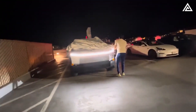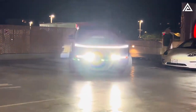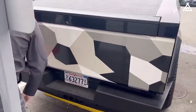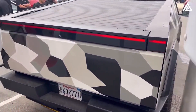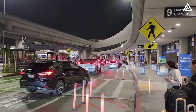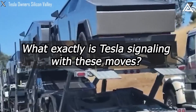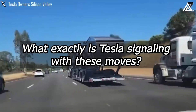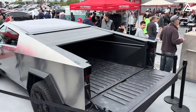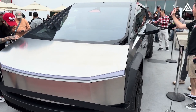Amidst a flurry of electrifying updates, Tesla's Cybertruck has sparked significant buzz, showcasing its capabilities and innovative tech integrations. But what does all this mean in the grand scheme of things? As we surpass the end of Q3, the overarching question emerges: will Tesla meet Elon Musk's delivery promises? What exactly is Tesla signaling with these moves? Is the company subtly affirming the imminent launch of the Cybertruck, or is this a method to keep the public's anticipation simmering?